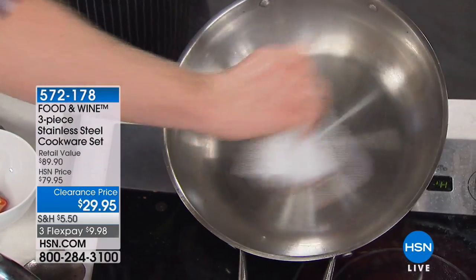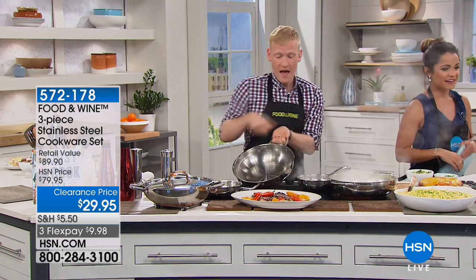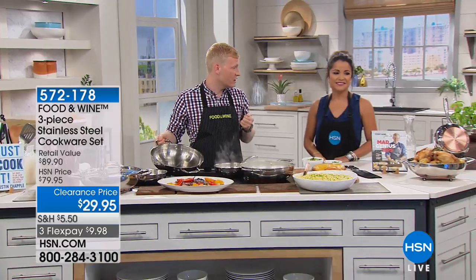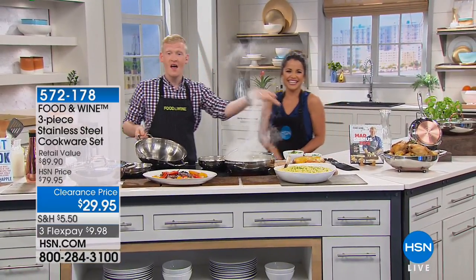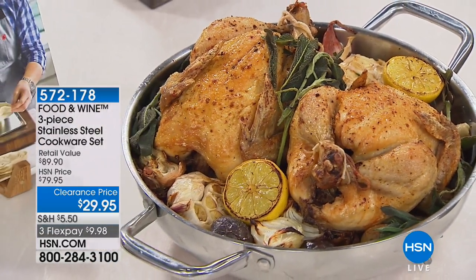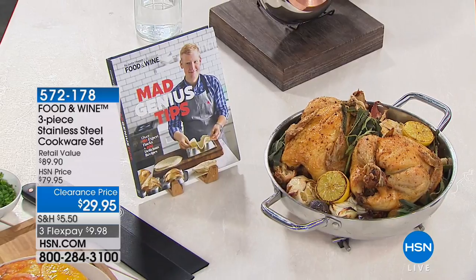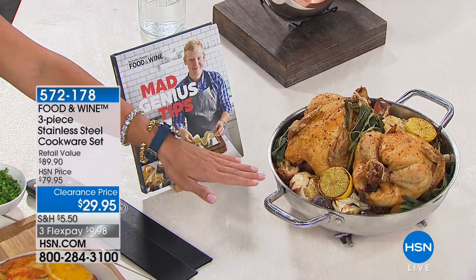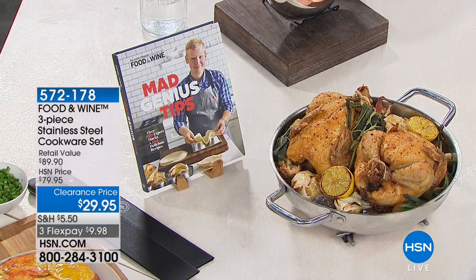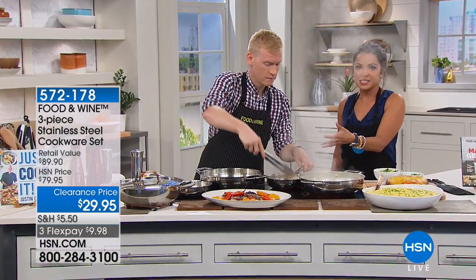These pans are beautiful — I'd even use them to serve out of. Look at this chicken dinner: we went from the stovetop right into the oven and then right to the table. And the capacity of that everything pan is insane — we have two whole chickens in there. You're getting that pan with the set, the lid that goes with it, and also the 8-inch fry pan.